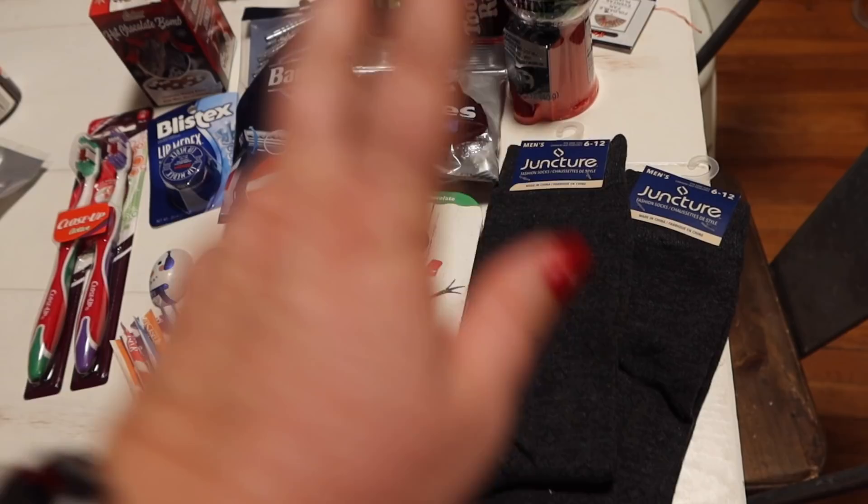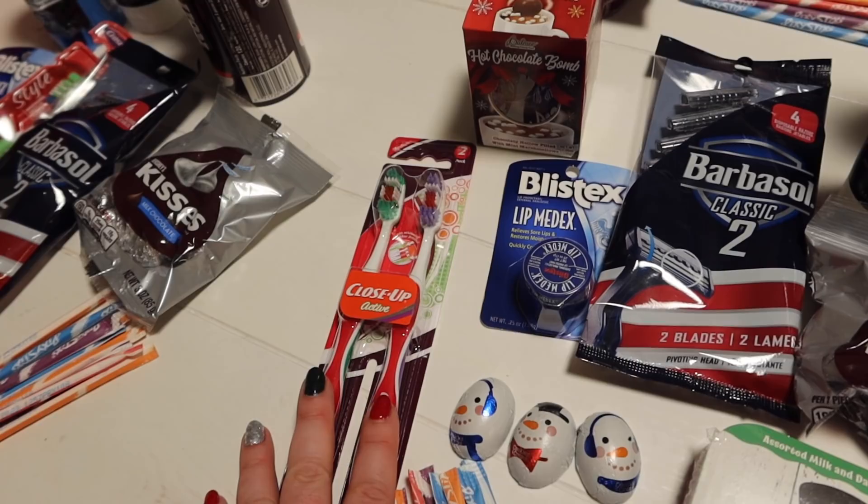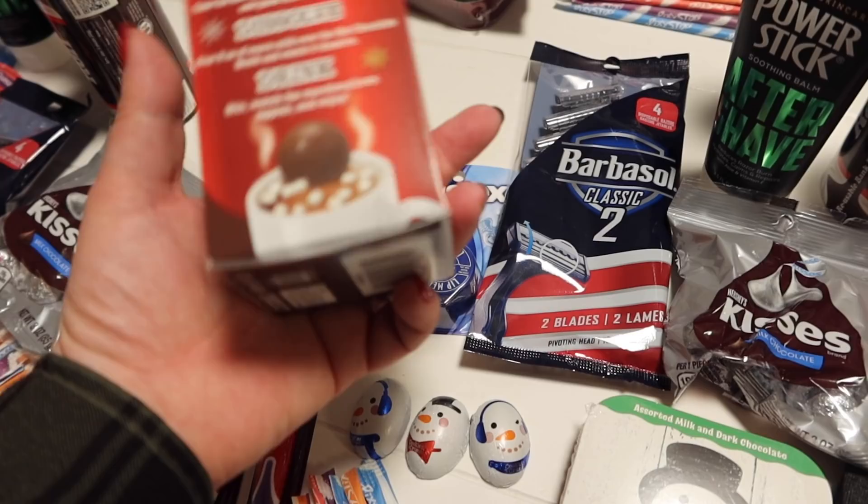Then over here for my oldest son — one of the things he had on his list was some dark socks, so I picked those up at Dollar Tree. Same candy, gumball machine, the bank, the aftershave, the shave gel, razors, Blistex. Figured he could share a toothbrush with his wife. And something unique I got for him and her — I got them the hot chocolate bomb, which is lots of fun. So this'll be their stockings.